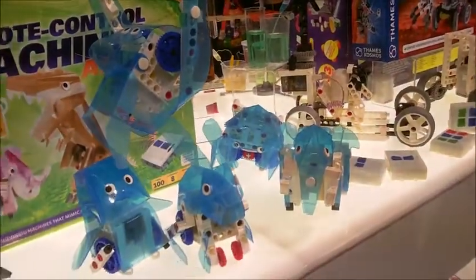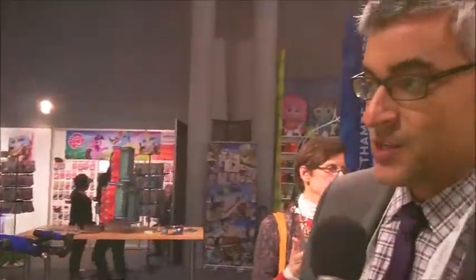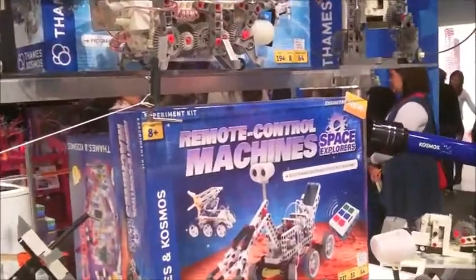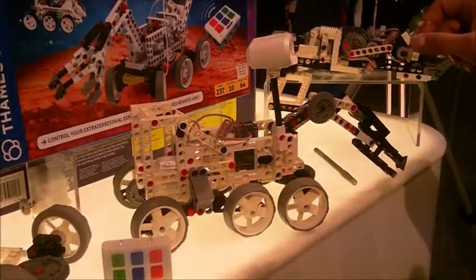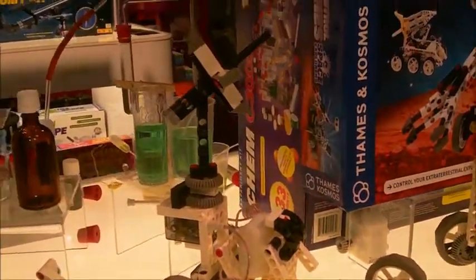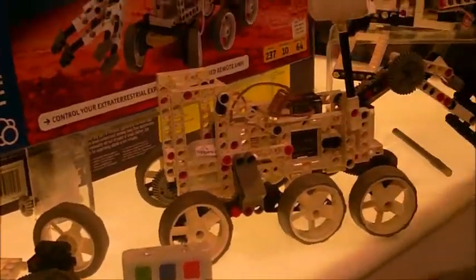One of the hot topics this year is space exploration, space travel, and space colonization, so we're also coming out with a Remote Control Machines Engineering Kit that deals with space machines. The featured model in this kit is the Mars Curiosity Rover — or a look-alike of it — and you build 10 different models with this kit. It has a 64-page manual, and with each model you build it, do experiments, and learn about the science of exploring in outer space or an extraterrestrial environment.